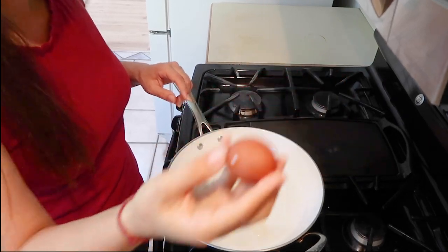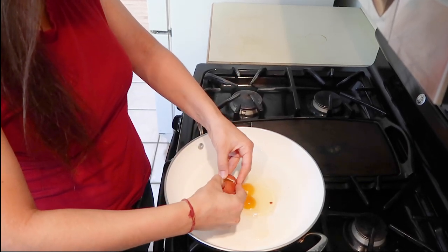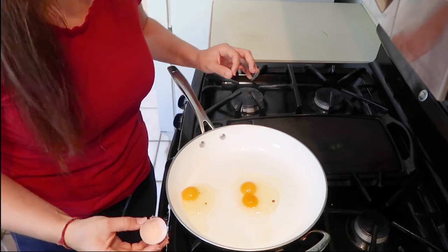This one, the second one, is smaller. So let's crack it open. This shell is nice and soft — not too soft. And it just has one yolk. So that is why that egg was so much bigger.